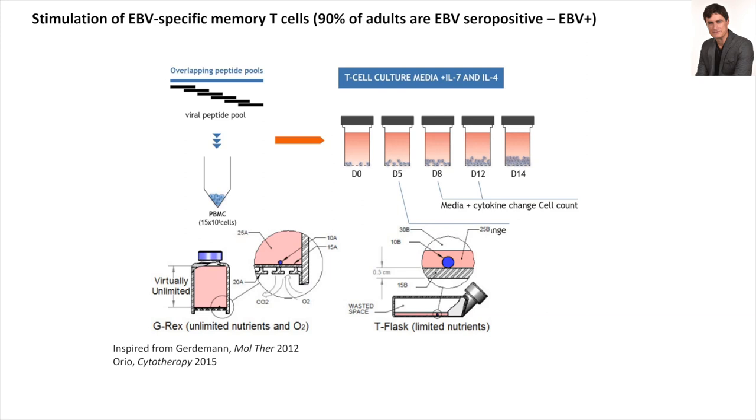We cultured cells for two weeks in a small bioreactor called a G-Rex, which has a semi-permeable membrane for gas exchange at the bottom and a tall column of media for nutrients — this really speeds up the expansion. We borrowed this from the Baylor College of Medicine with very good help from Ann Leen and Catherine Bollard, and we published our preclinical work when we were setting that up in 2015.